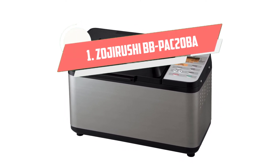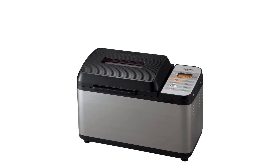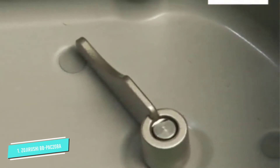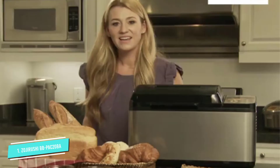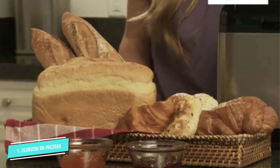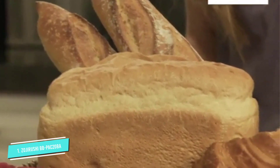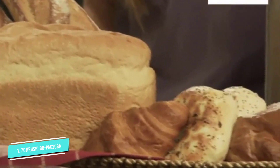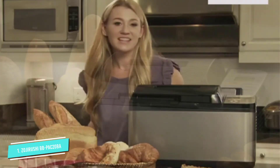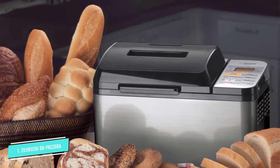Number 1: Zojirushi BB-PAC20BA. If you are looking for a premium bread machine that will stand up to years of kneading, then check out the Zojirushi Virtuoso. The Virtuoso was an easy choice for our best pick because it is so simple to use, and it consistently makes great loaves of bread. This stainless steel bread maker is both stylish and packed with innovative features such as a heated lid. You can watch through the top window as the extra heater browns the upper crust of your loaf. The machine even preheats your ingredients so they are at the optimal temperature right from the start.